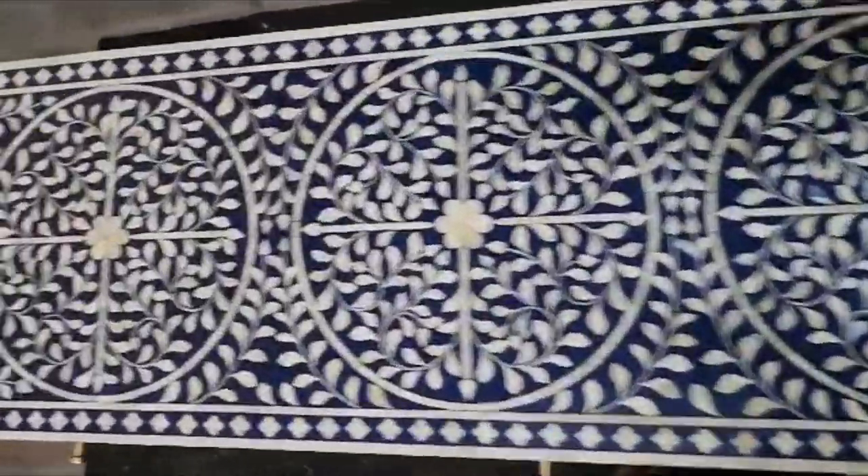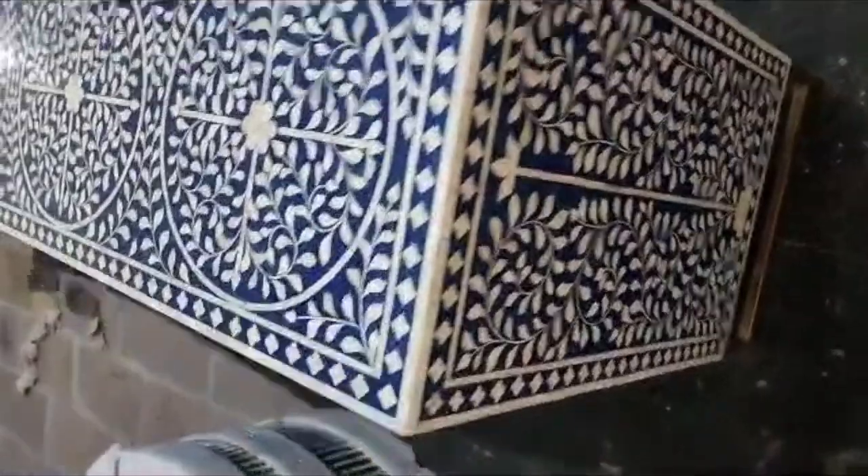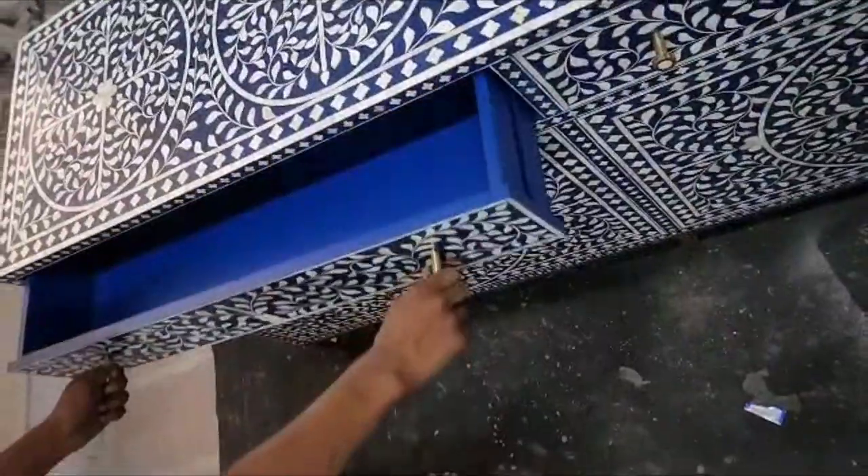Transform your living room with the Luxury Bone Inlay Sideboard and give it the touch of luxury it deserves. Every inch of this masterpiece oozes elegance. The artisans at Ment Home pour their heart and soul into creating this masterpiece. Each piece of bone is carefully handcrafted to perfection, ensuring that every detail tells a story of craftsmanship and dedication.